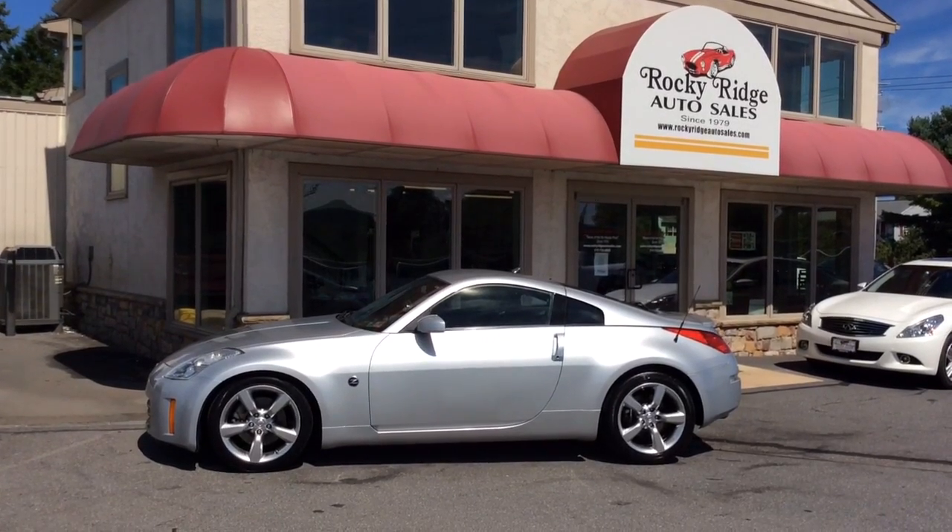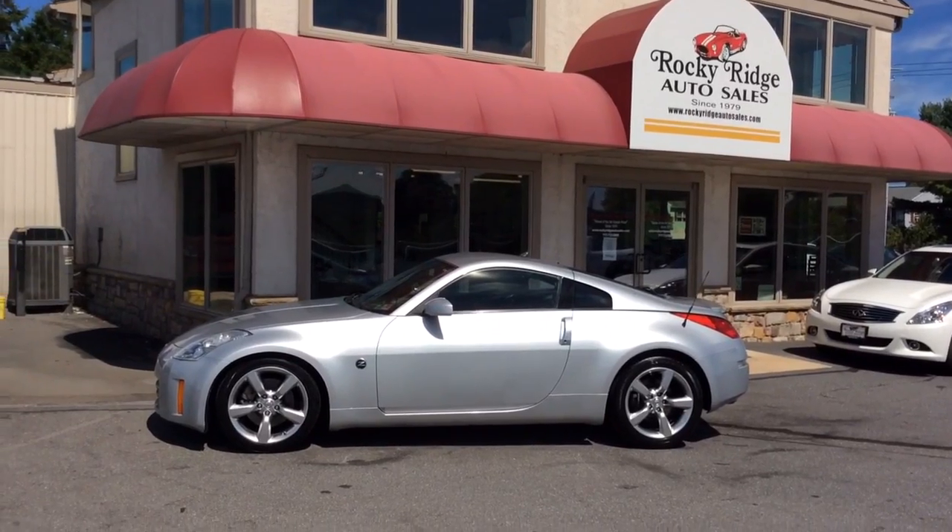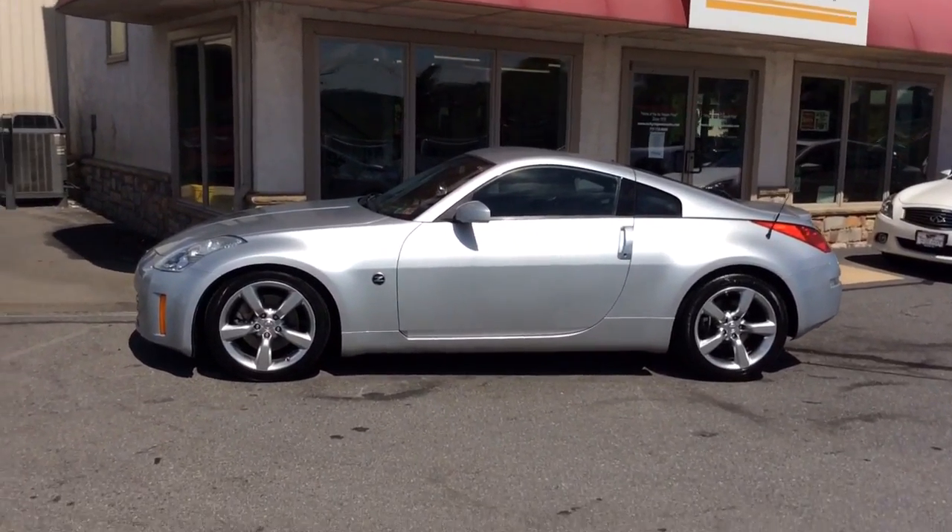Hello and welcome to Rocky Ridge Auto Sales here in Ephrata, Pennsylvania. We've been here selling quality used cars and trucks at low, no-hassle market pricing. This is priced at $19.79.